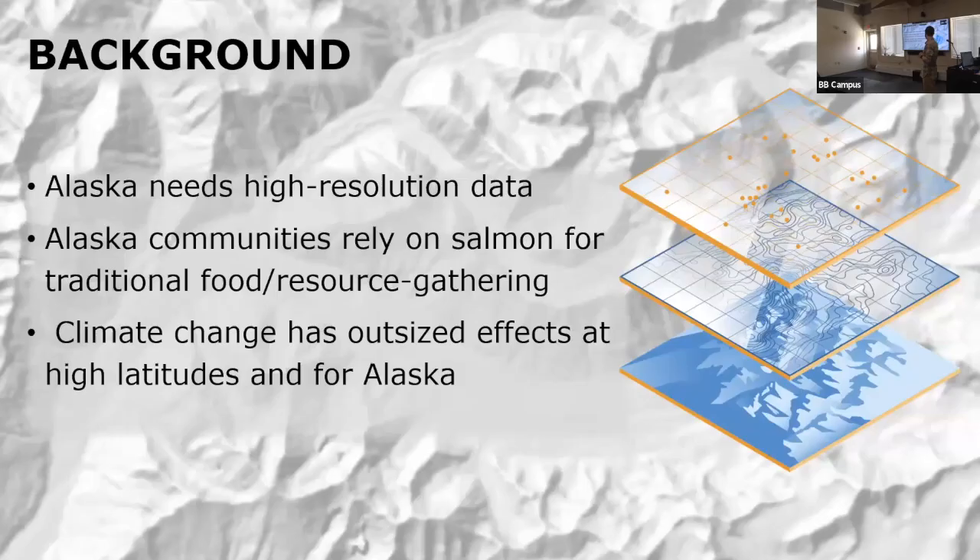A little bit of background. The state of Alaska has made a lot of improvements over the past couple of decades in terms of high-resolution geospatial data, but in general it's poor compared to a lot of the rest of the country — and that's even more the case for remote communities in rural Alaska. A lot of those same communities rely on salmon for traditional food and resource gathering purposes. Better geospatial data can help build resiliency and capacity for these communities with respect to climate change or other geomorphic changes.